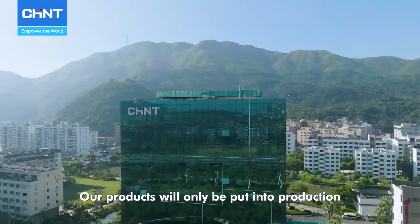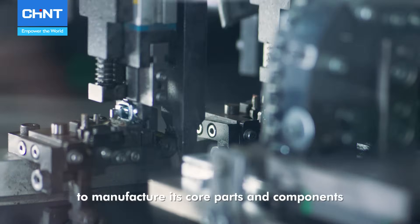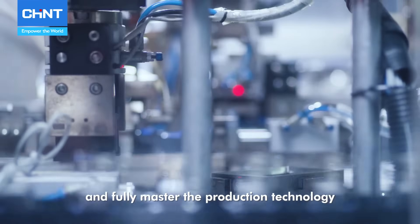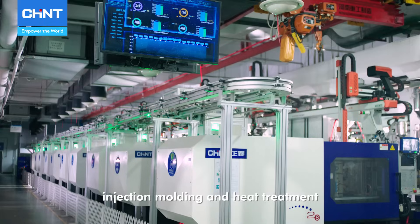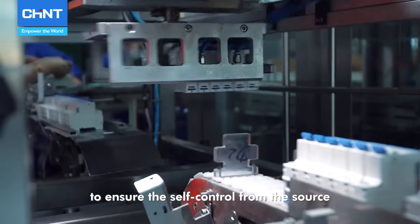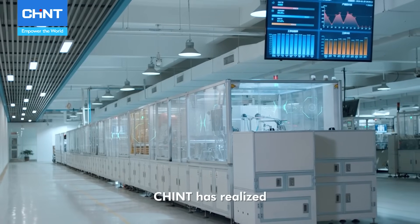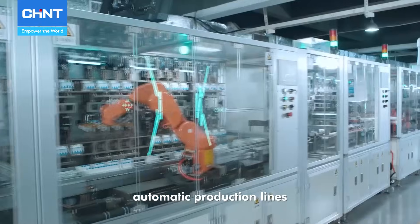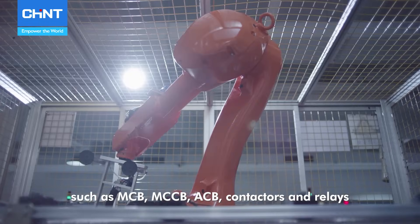Our products will only be put into production with R&D's repeated rigorous tests. Chint intends to establish a base to manufacture its core parts and components and fully master the production technology of critical parts and components, such as the integration of punching and welding, injection molding, and surface treatment, to ensure self-control from the source and the reliability of products. In product intelligence, Chint has realized all-around controllable digital and transparent management in many whole-process automatic production lines, such as MCB, MCCB, ACB, contactors, and relays.